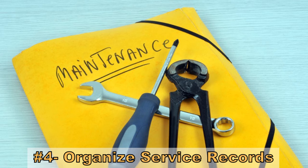Number four: get all your service records and maintenance records together, organize them, and put them in a folder. When a prospective buyer looks over the RV, hand them that folder so they can see what you've done — how you've cared for and looked after it. Automatically, in the mind of a buyer, the price goes up because they appreciate and value that you've been caring for this RV. It helps add value.